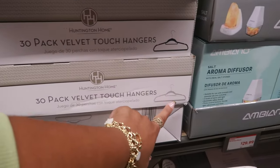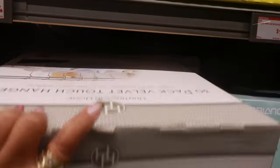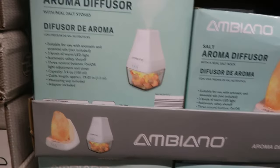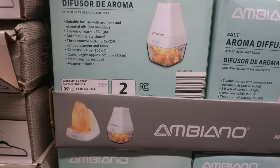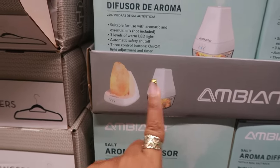There's a 30-pack of velvet hangers in black or gray for $10 — not too bad. The salt aroma diffuser — I like that one with real salt stones! You have two different styles and they're both $30.